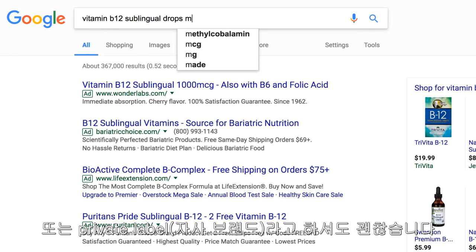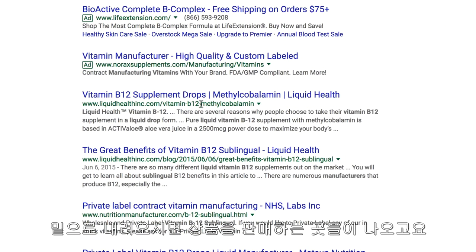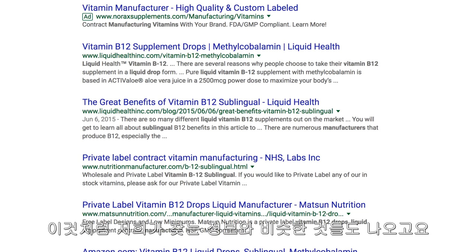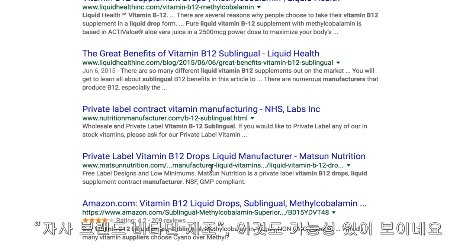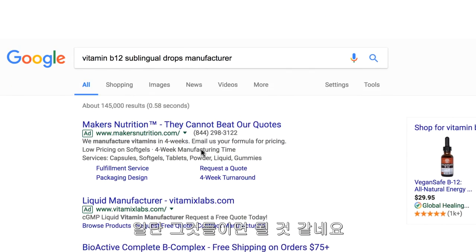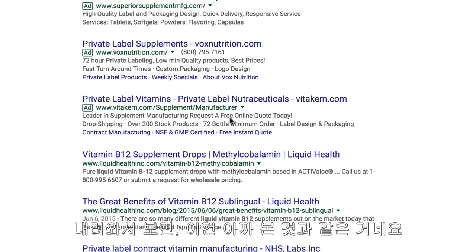Another option is to search 'private label' instead — that will find similar options. If I scroll down, I'll see some results that may just be selling the product, and some that are more along the lines of what I'm looking for — like 'private label contract vitamin manufacturing.' I can also change the search to 'private label' and scroll down to find more options, like Reliance Private Label Supplements. There are going to be plenty of different options.